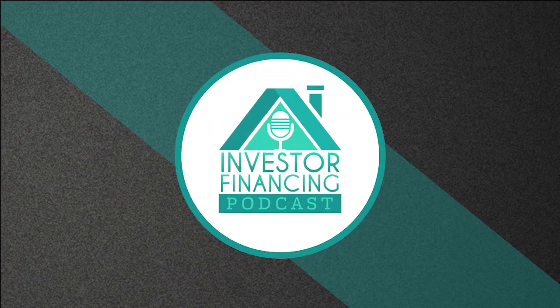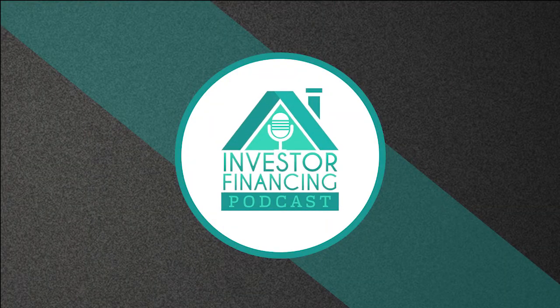Welcome to the Investor Financing Podcast, where we interview real estate investors and lenders so you can learn all the secrets to getting your projects funded and scale your portfolio. Learn about fix and flip loans, BRRRR financing, rental, fix to rent, commercial, multifamily bridge loans, business loans, and so much more. And now, your host, Bo Eckstein.